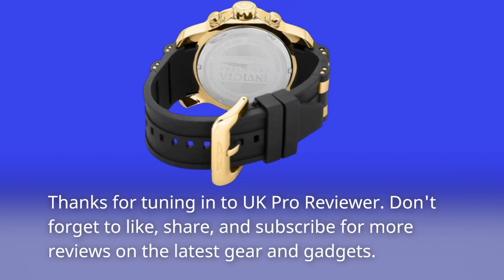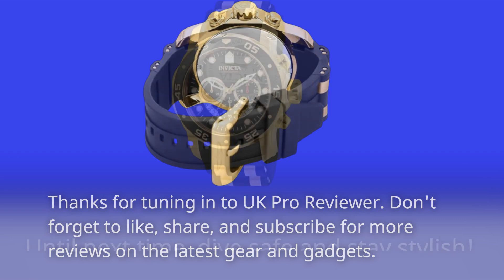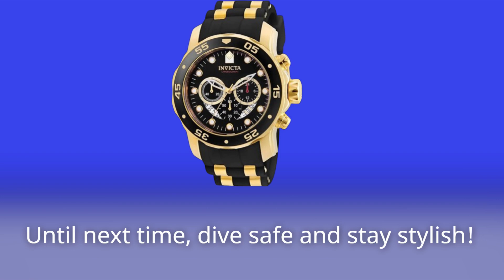Thanks for tuning in to UK Pro Reviewer. Don't forget to like, share, and subscribe for more reviews on the latest gear and gadgets. Until next time, dive safe and stay stylish!